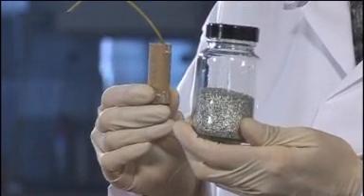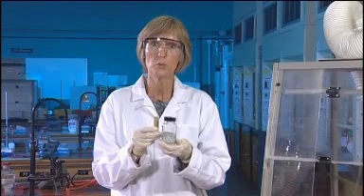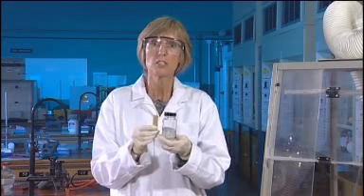Another type of effect we can have in a firework is to add metal powder. Here I have some aluminium, and this aluminium is inside this firework. What happens is that when the firework actually burns, it shoots out hot gases. These hot gases heat up the aluminium, which burns with a white flame, and it looks as though sparks are being shot out of this firework.